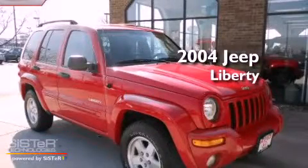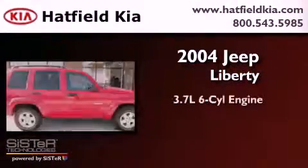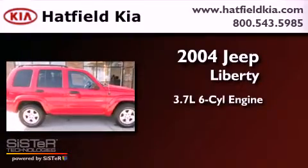This is a 2004 Jeep Liberty. It features a 3.7-liter six-cylinder engine, a four-speed automatic transmission, and four-wheel drive.